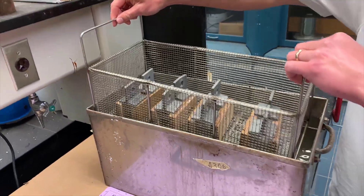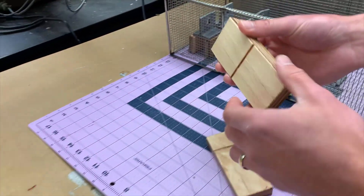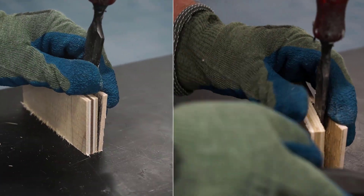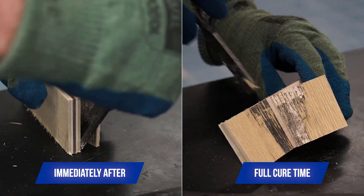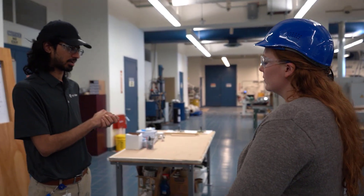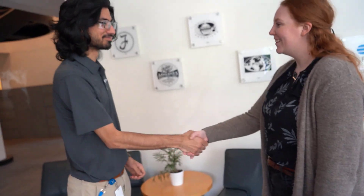HB Fuller's team of technical experts are there to help you optimize your process and troubleshoot your issues to ensure you are making the best lamination possible. With HB Fuller, you're not a customer — you are a partner.